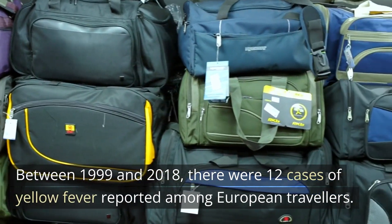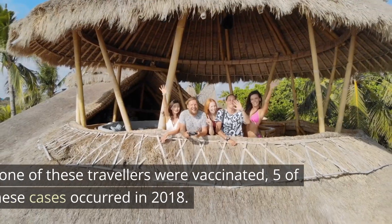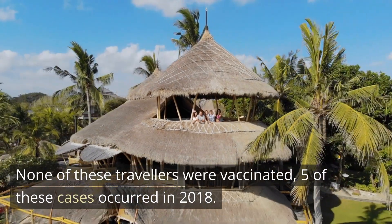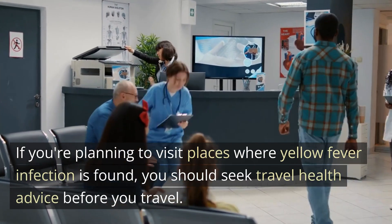Between 1999 and 2018, there were 12 cases of yellow fever reported among European travelers. None of these travelers were vaccinated, and five of these cases occurred in 2018. If you're planning to visit places where yellow fever infection is found, you should seek travel health advice before you travel.